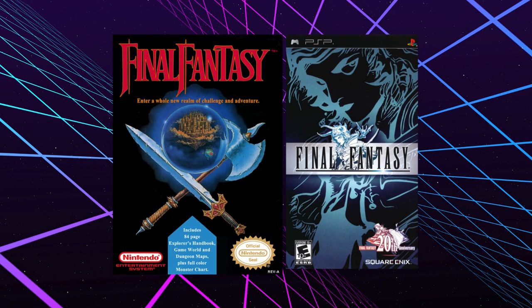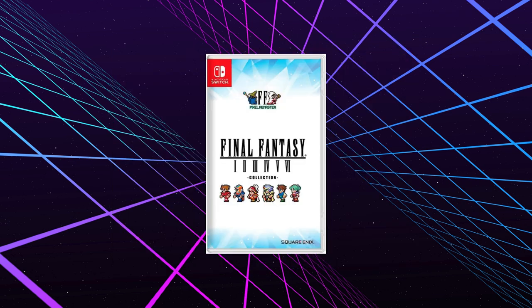Welcome, adventurers. This is a review of the 20th Anniversary Edition of Final Fantasy 1 for the PlayStation Portable. Whether you're a longtime fan or a newcomer, there's something special about returning to the origin of one of gaming's most legendary franchises. Let's dive in and see if this release lives up to its celebrated past. We'll also take a quick look at the recent Final Fantasy Pixel Remaster, which offers a fresh take on this classic tale.